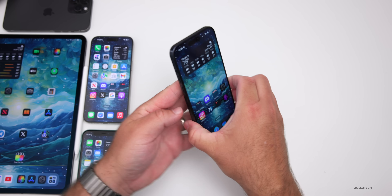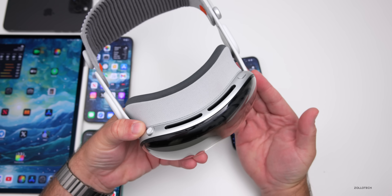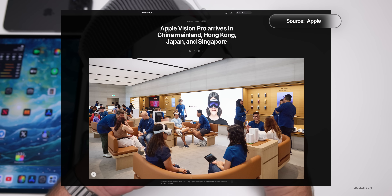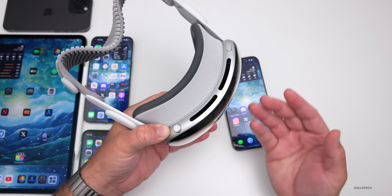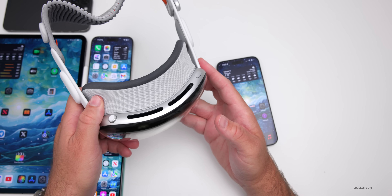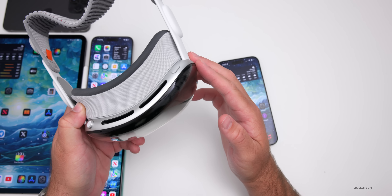Apple Vision Pro has been out in the United States for a while, but it's now launching in other countries — available in mainland China, Japan, Hong Kong, and Singapore. You can also pre-order it in Australia, France, Canada, the UK, and Germany. I've been using it for a while; it's okay but needs more software and features. VisionOS 2.0 is definitely much better than earlier versions.